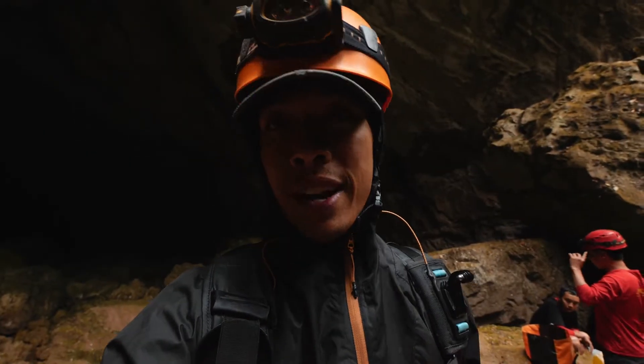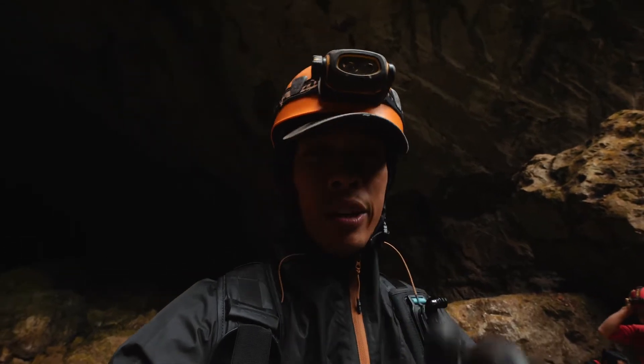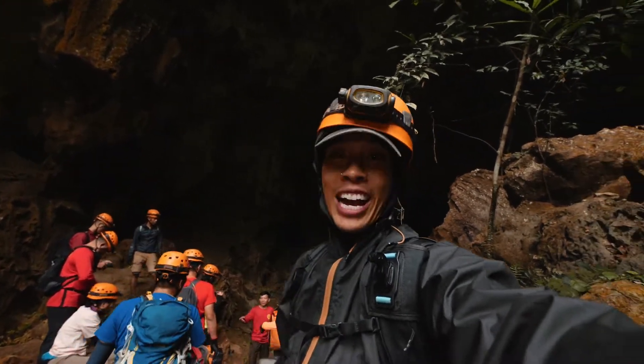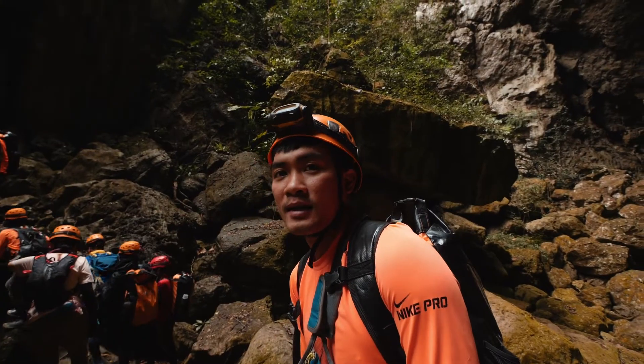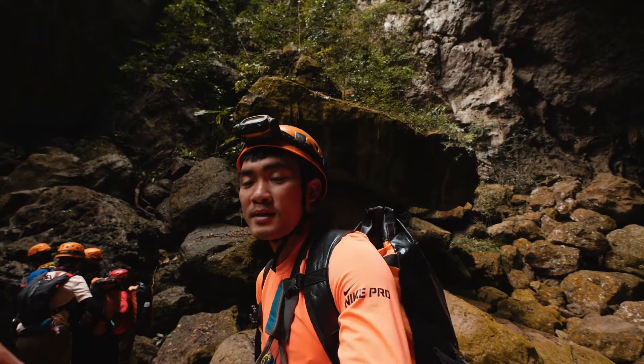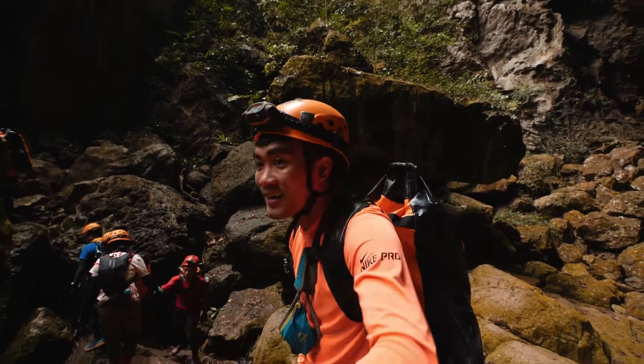And we are off now to Hangover Cave, and then Pygmy Cave right after that. Hangover Cave is pretty close, about 10 minutes away. Welcome to Hangover Cave — that is the number six largest cave. Pygmy is the number four largest cave in the world.